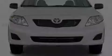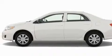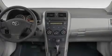Additional features include traction control and stability control systems, an anti-lock braking system, rear curtain airbags, and a vehicle anti-theft system.